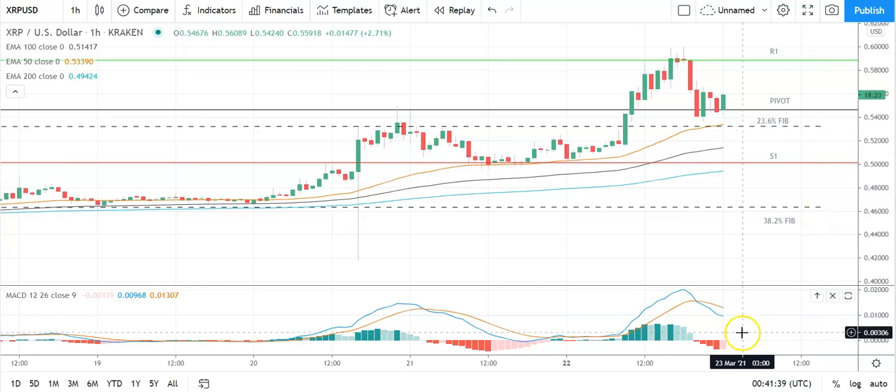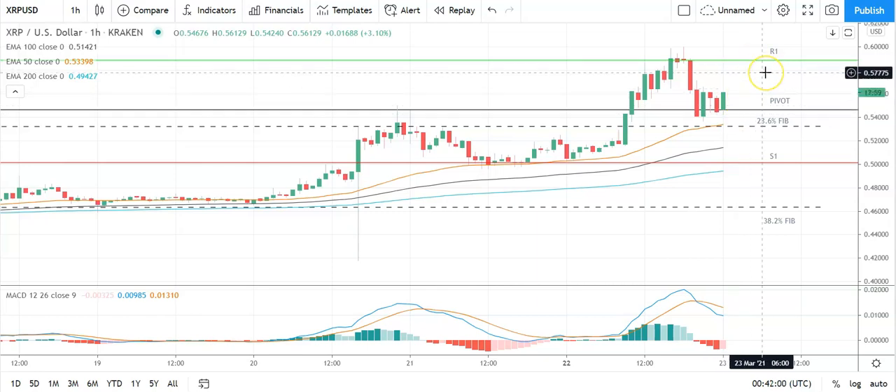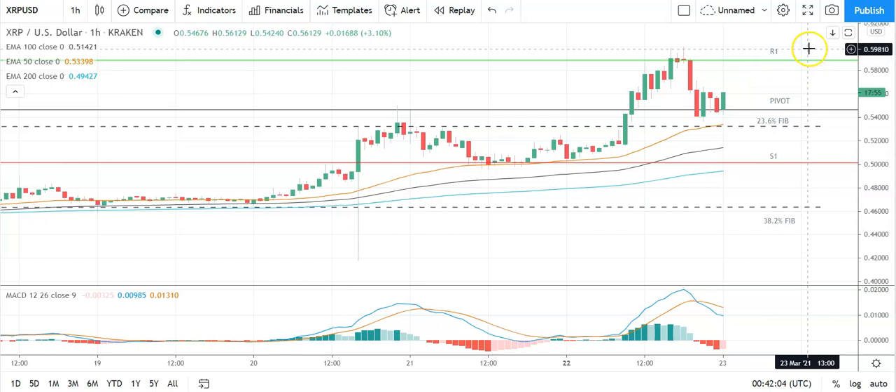Looking at the MACD, a slight narrowing of the bearish histogram but nothing suggestive of a bullish day ahead. On the EMAs, however, the 50 has pulled further ahead of the 100 and the 200, delivering a bullish signal. So keep an eye through the early part of the day — avoid a fall back through the pivot at 0.5452, and break back through to 0.58 levels to give Ripple's XRP a run through to 0.60 and then target 0.65 levels.